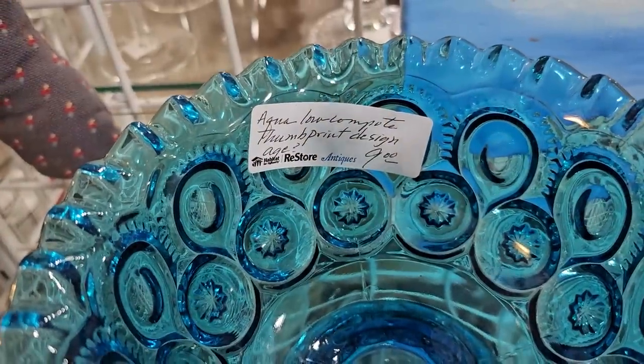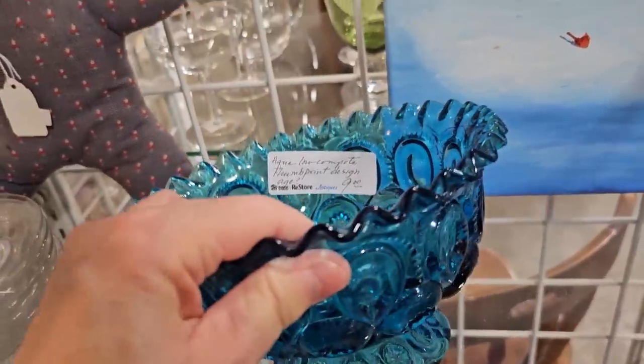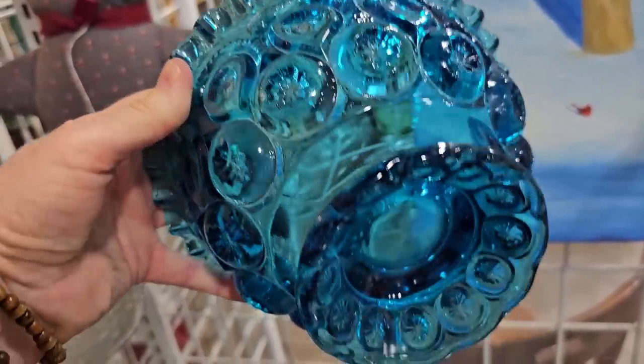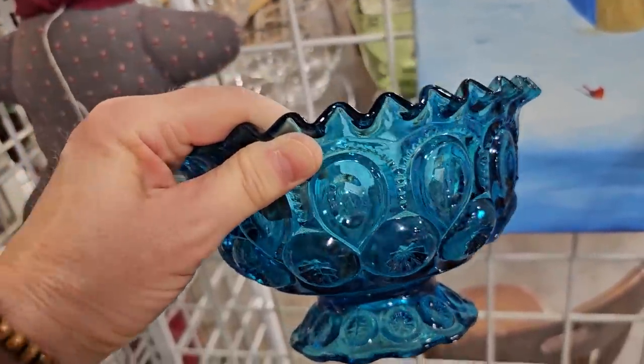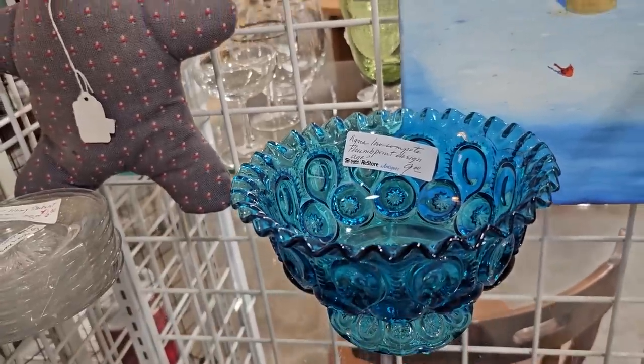This is one of those items I should have bought. It's an aqua low compote, thumbprint design, $9. Why did I not buy that? I love, love, love that. If that's still there tomorrow, I may stop by and pick that up.